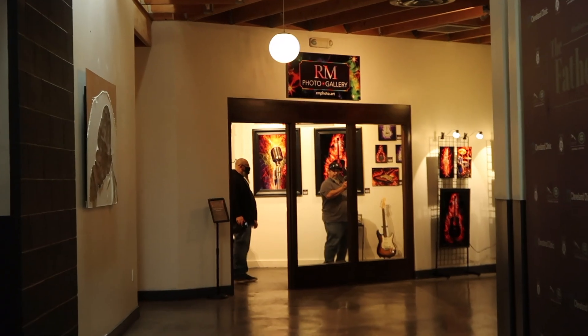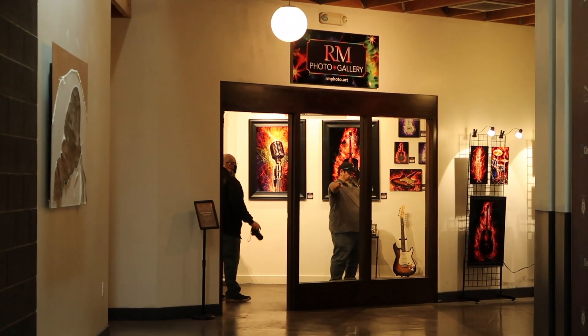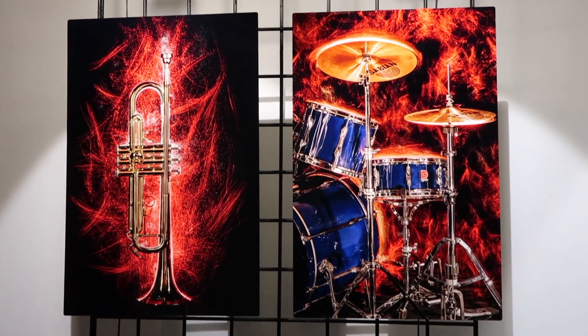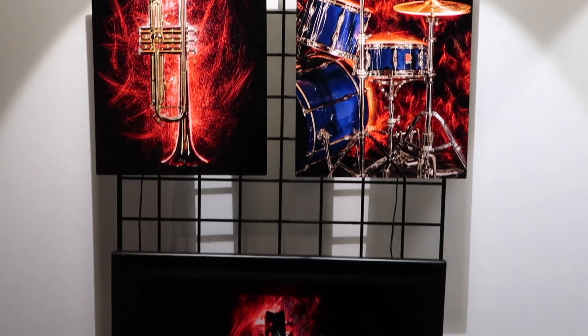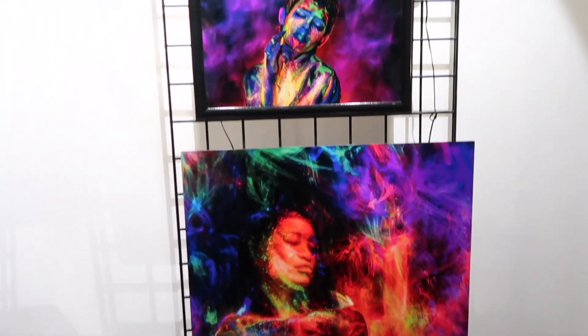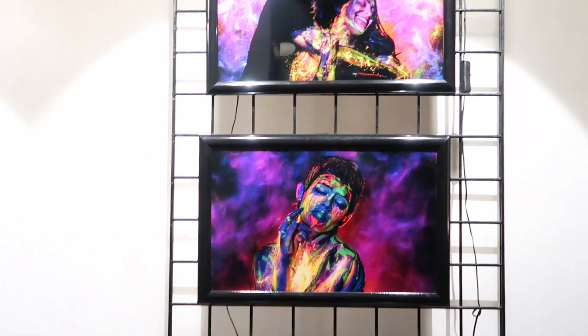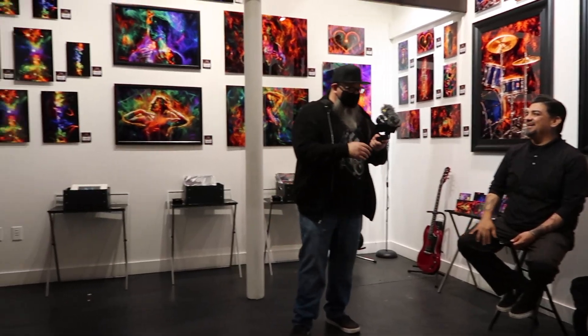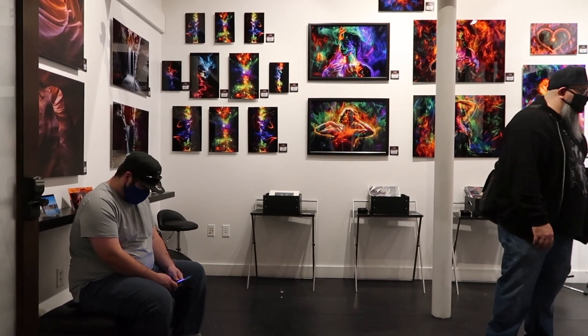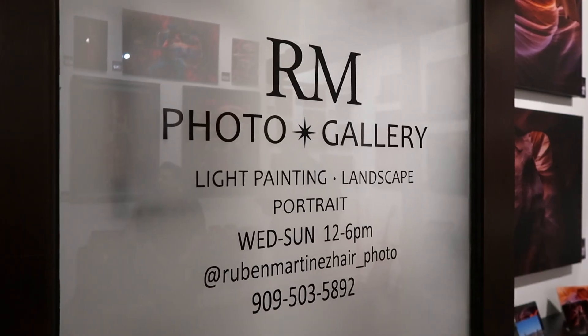I just happened to walk by this door and look who I see. So I guess this is where we're going.